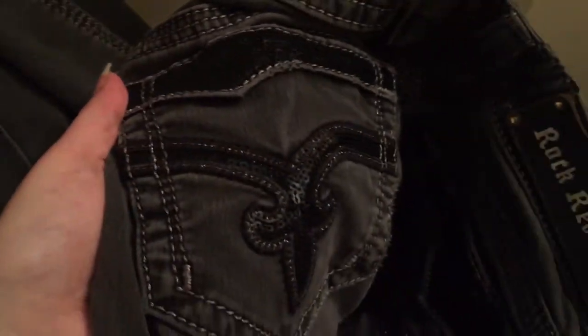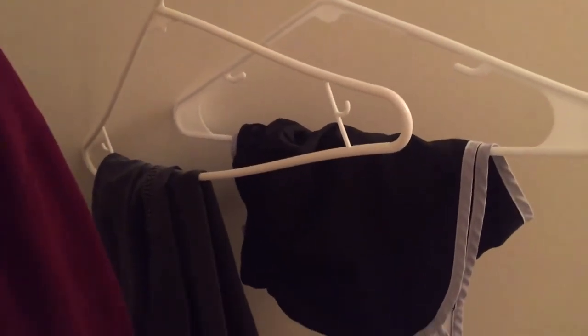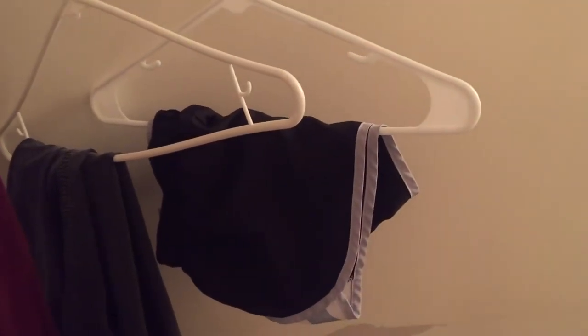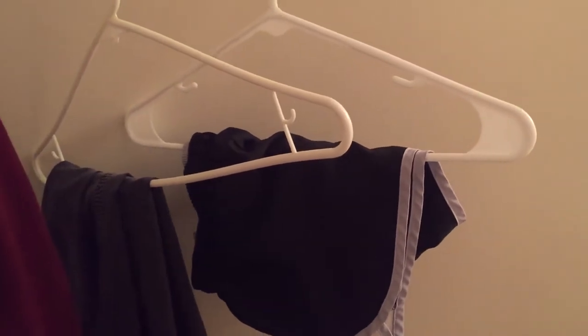I also have some Rock Revival jeans — they're not very flattering on the hanger but they're really nice jeans. They retail for about $160, very expensive jeans that I've had forever, so I'll probably post those at some point. And then there are some extra small Nike shorts that are just black and white. The Rock Revival jeans are a size 27 with sequins on the pants and they're gray. I might price them at $65 and then people can make lower offers — I'm open to offers, just keep it reasonable.